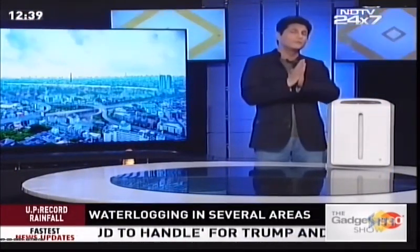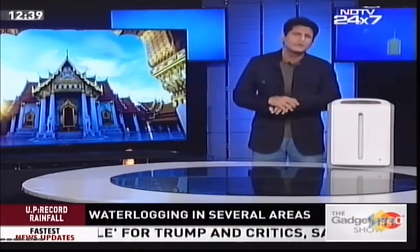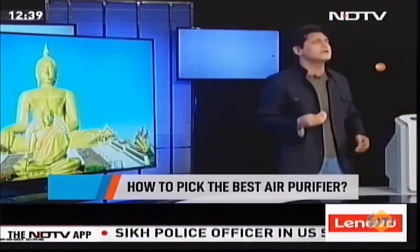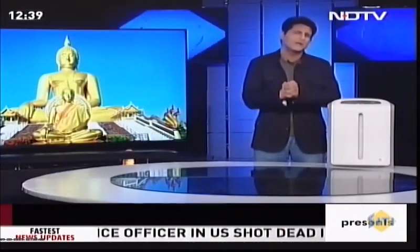From one incredible device, let's move on to another — air purifiers. It's that time of the year when every one of us is starting to feel the need to buy an air purifier, but there are thousands of them. Which one should you buy? What should the criteria be? How do you really buy an air purifier?